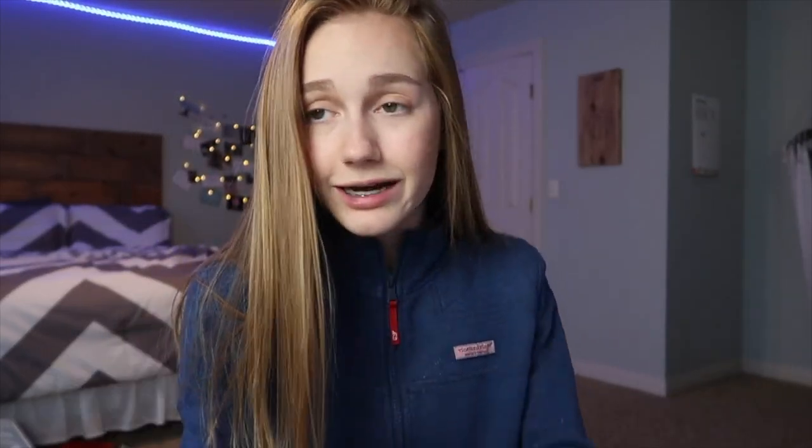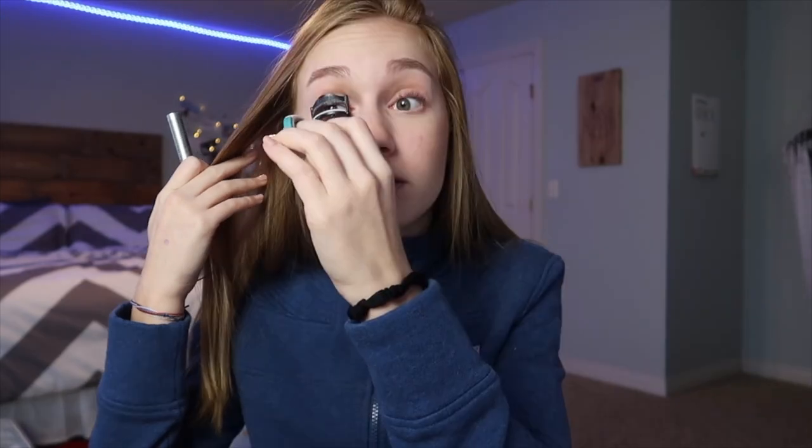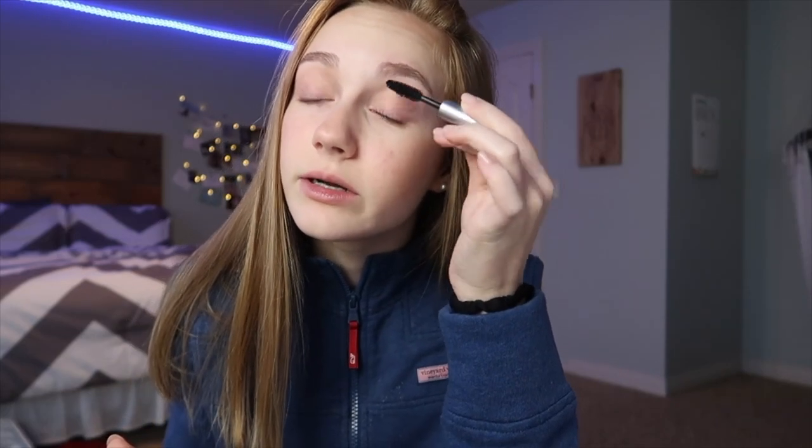The last major step is mascara. I've been really liking the Milk Makeup Kush Mascara — I have the mini size and I'd get the full size after, but I have a lot of mascaras to get through. I always curl my eyelashes before mascara because it makes such a difference. Also, I just realized almost nothing in my makeup routine is drugstore — literally only one thing. If you guys want an everyday drugstore routine, let me know.